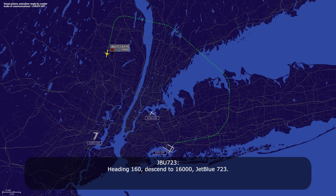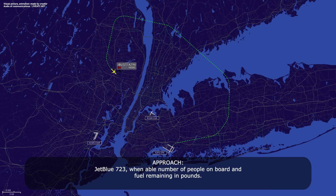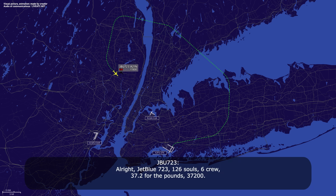Heading 1-6-0, descend to 16,000, jet boost 7-23. Jet boost 7-23, we need number of people on board and fuel remaining in pounds. Alright, jet boost 7-23, 1-6-0, six crew, 37,200 pounds.